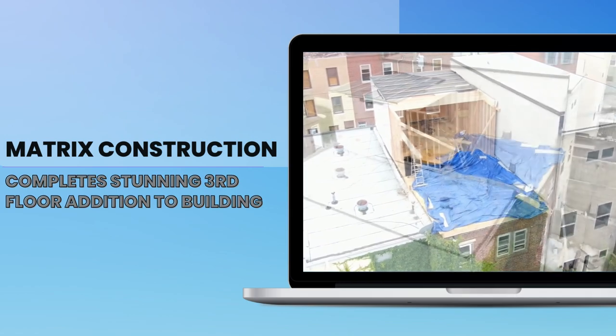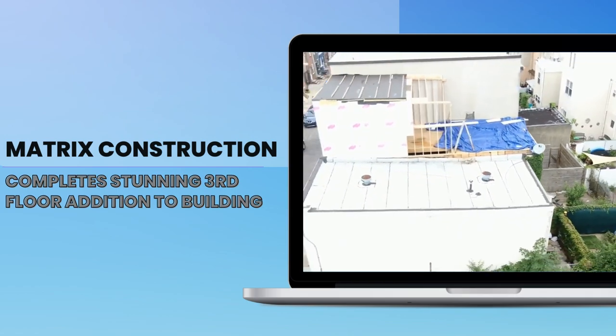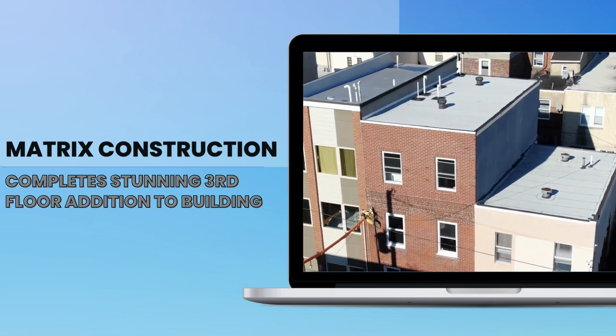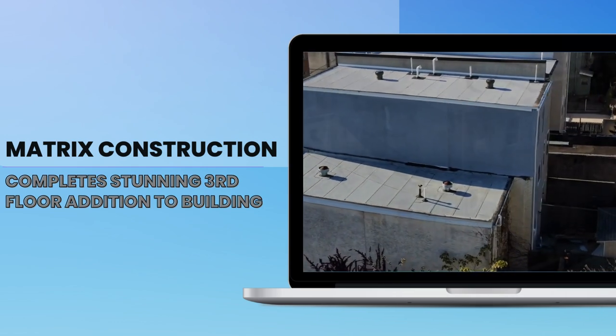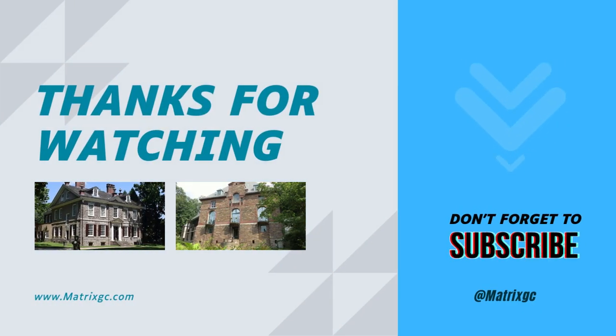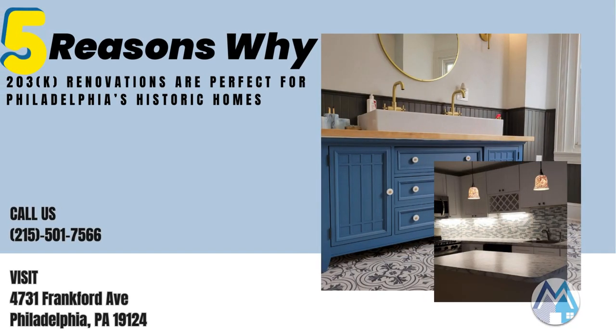So, if you're a homeowner in Philadelphia looking to preserve and enhance the charm and character of your historic home, consider a 203k renovation loan from Matrix General Contractors. If you're interested in learning more about our services, make sure to like, follow, and subscribe to our social media pages. Contact us today to learn more.